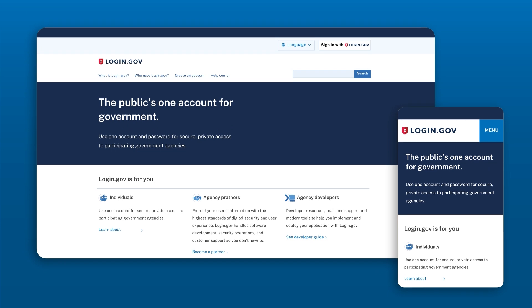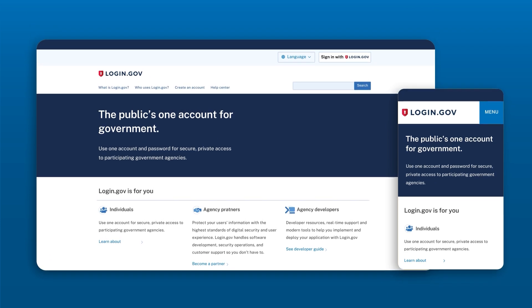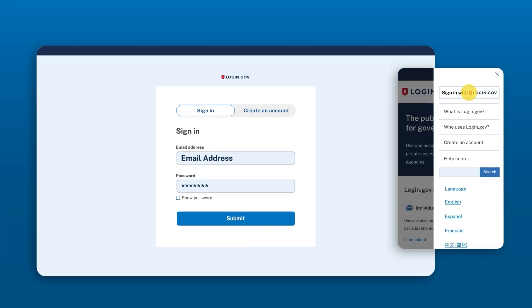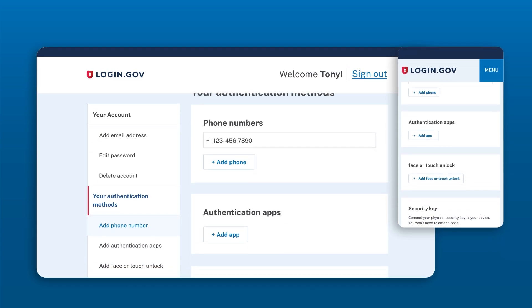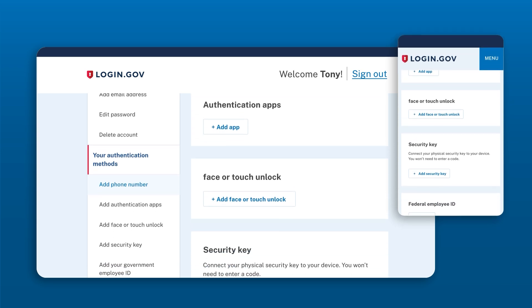You can update your MFA settings anytime. Just sign into your account by visiting login.gov and clicking Sign In, which is in the top right corner on a desktop browser or in the menu on your mobile browser. Once you're logged in, you have the option to add or modify your authentication methods. It is recommended to set up multiple options in case you lose access to your primary method.